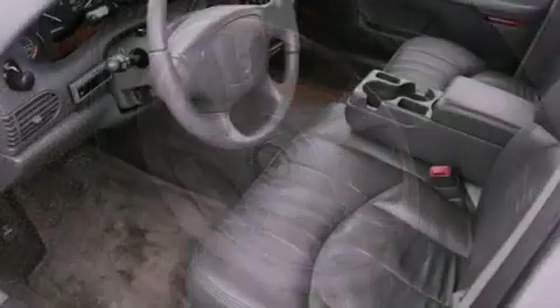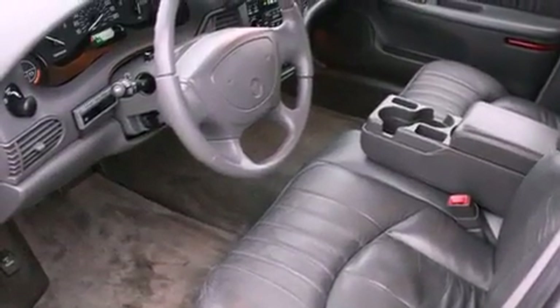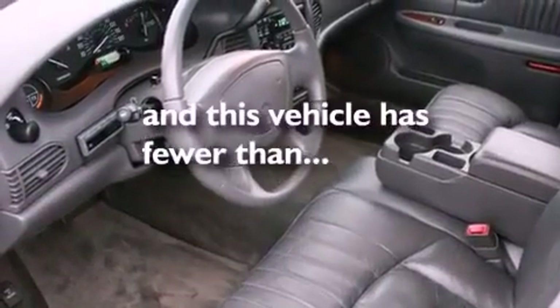Full-power accessories, a rear window defroster, and this vehicle has less than 66,000 miles.